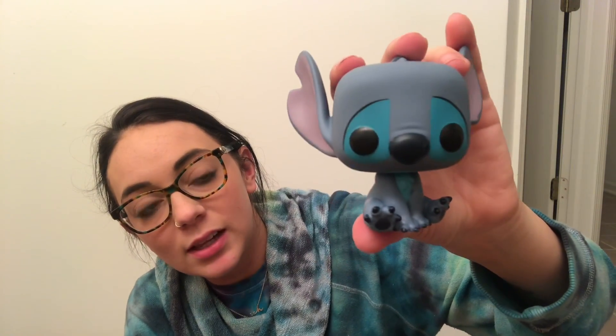Now I also have three other Stitch Pops to show. This one I picked up from FYE not too long ago — you guys may have seen that in my pop hunting video. I haven't gotten around to making my part two haul video yet, but since this is a Stitch themed video I'll go ahead and show him now. This is just the classic seated Stitch.